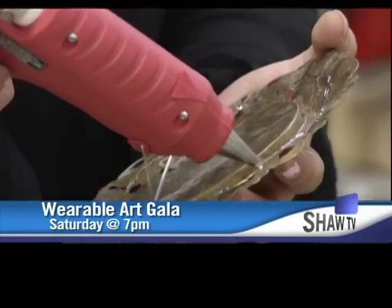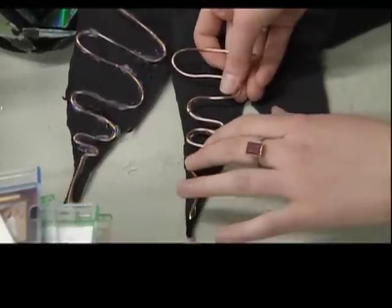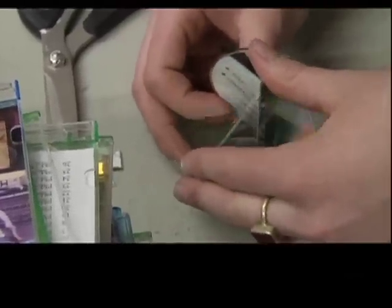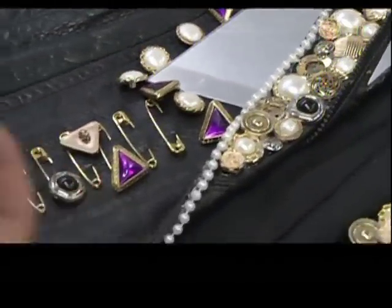The Alternator Center for Contemporary Arts Wearable Art Gala will be taking place Saturday, March 31st at 7pm at the Laurel Packinghouse. Everyone is encouraged to attend but must keep in mind that this is an adult oriented event. It's really fun, energetic and dynamic, creative and always unexpected. For more information on the gala and the after party, check out alternatorgallery.com. Reporting from Kelowna for Shaw TV, I'm Greg Truman.